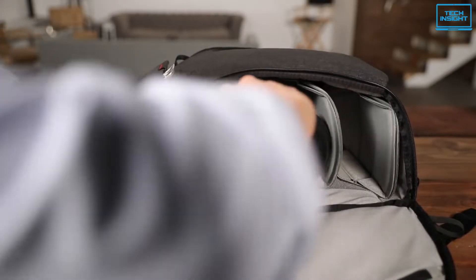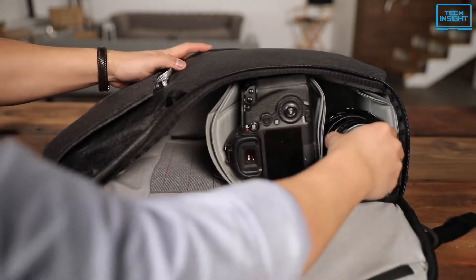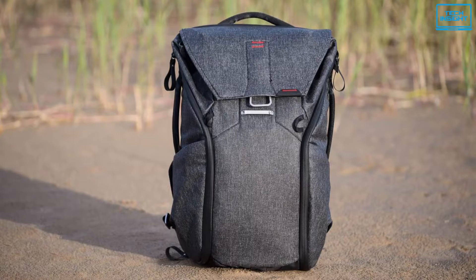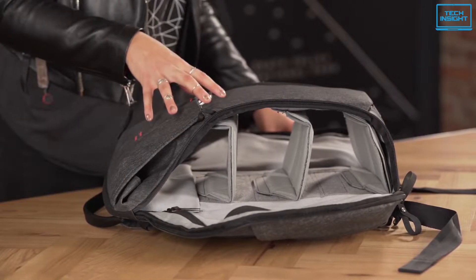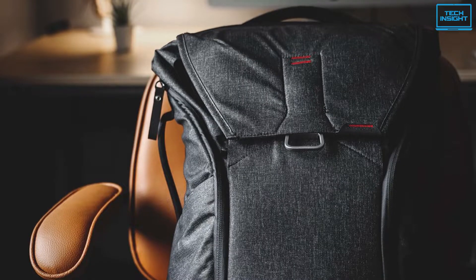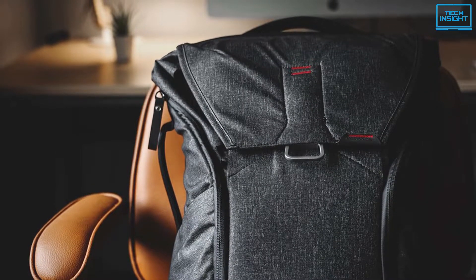An adaptable tuck-away strap system and two extendable exterior side pockets enable a large external carry capacity. This bag's integrated luggage carry makes it suitable for both regular commuting and long-distance travel. The endlessly adaptable three flex-fold partitions keep your laptop, camera, or everyday gear organized, secure, and not bunched at the bottom of your bag. They also allow for unlimited internal configuration, compartmentalizing, and gear stacking.